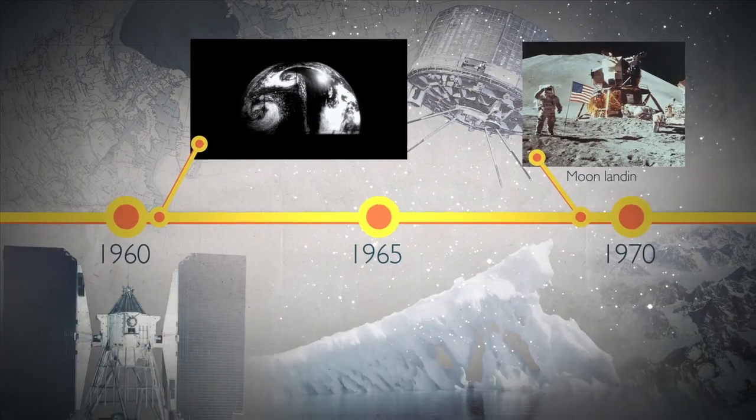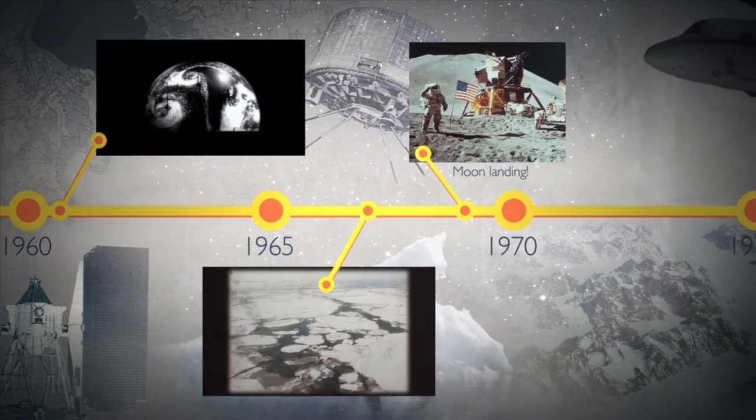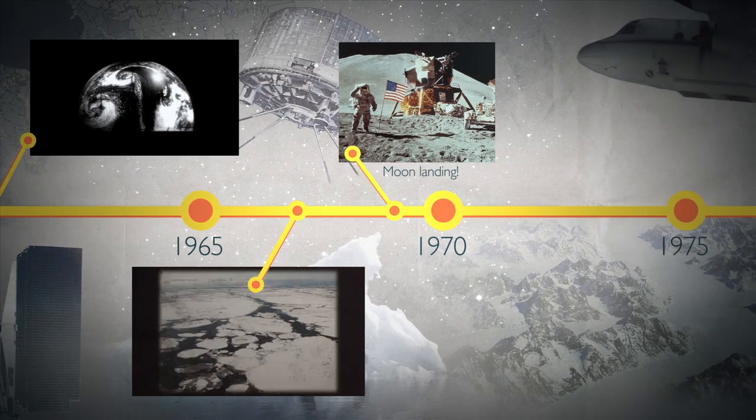But the TIROS instruments could not see through clouds or during the long polar night of winter. Starting in 1967, NASA began testing more advanced satellite instruments onboard research aircraft over the Arctic.